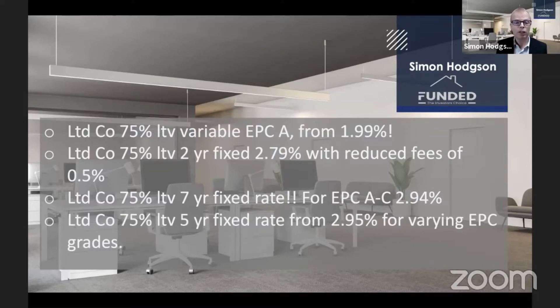Following on from there, 2.79 is the next product up, and that's a two-year fixed with a great arrangement fee of only half a percent. That's a great little product that will work very well. They can cater for first-time landlords, et cetera — so superb.